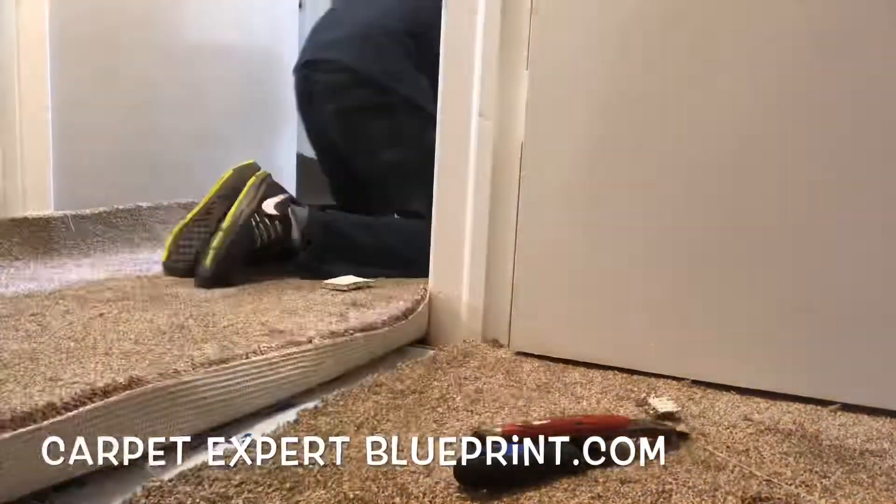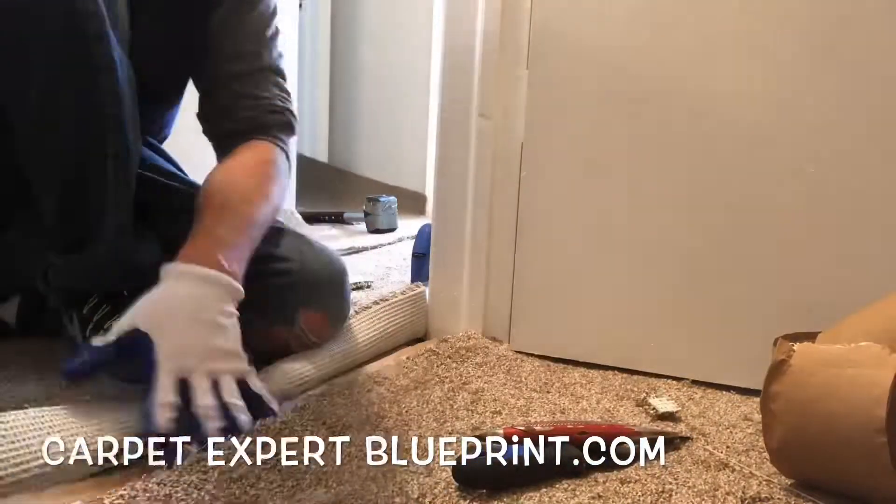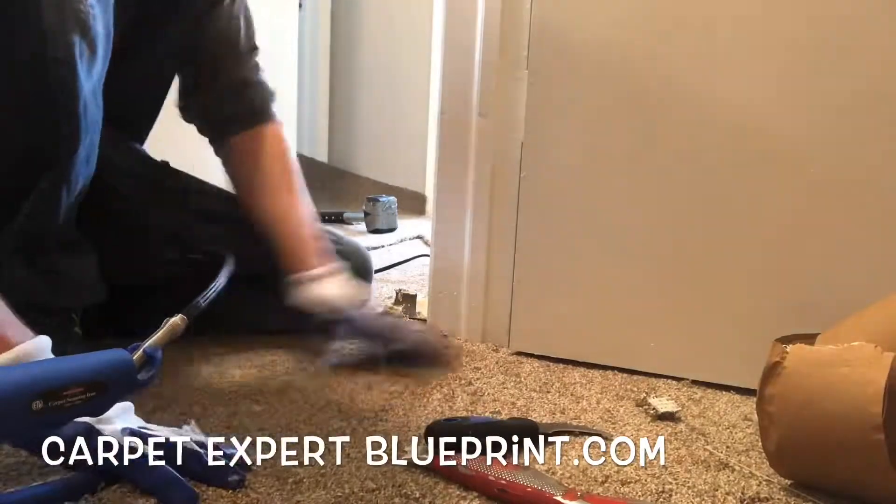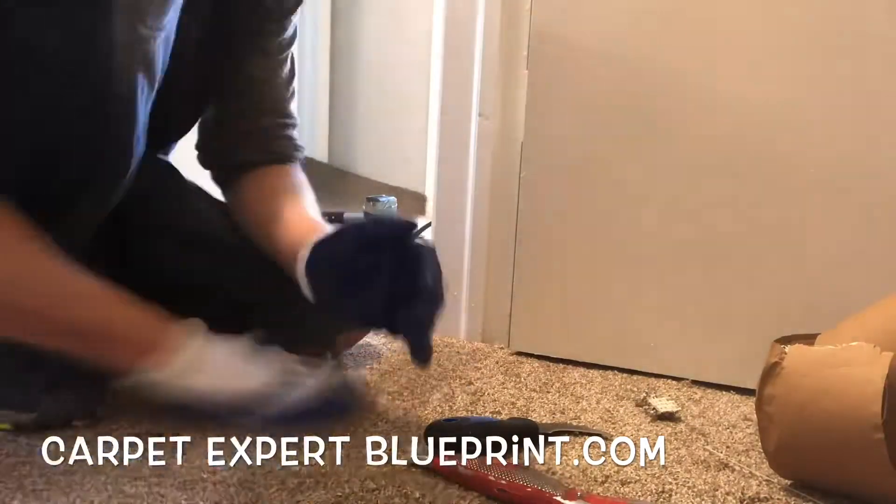Just kidding — it'll actually look like hot garbage and you still want to get paid. So we go ahead and unroll that seam tape, burn that seam together, and then we only have two more seams to go.